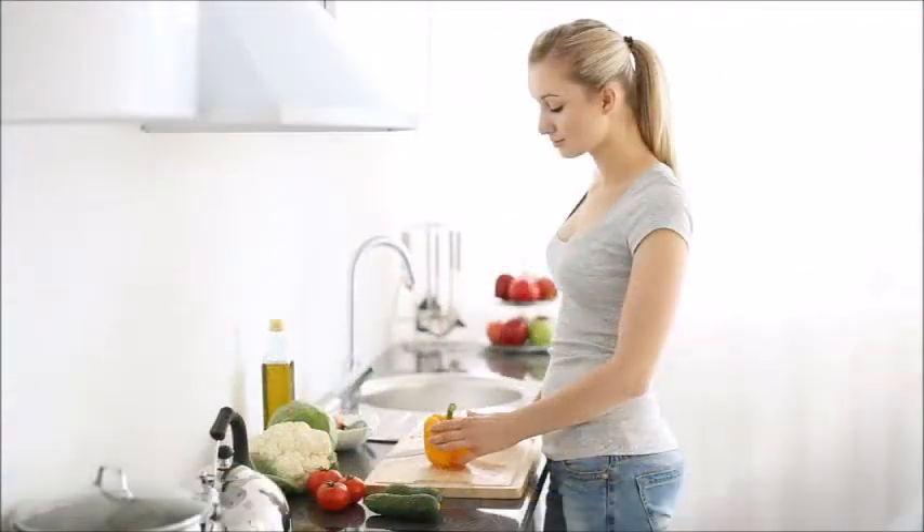Bell peppers are high in vitamin C, which is known for its hormone-stabilizing properties. Bell peppers also contribute to healthy blood sugar levels, which helps to further reduce hot flashes.